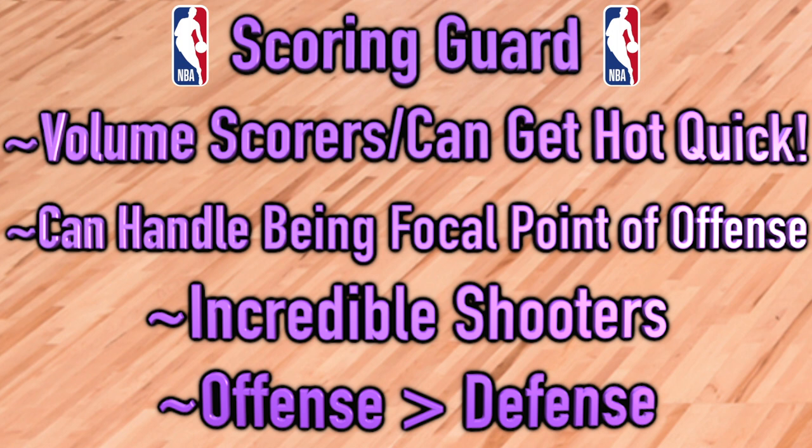Kind of the polar opposite of defensive guards, we have scoring guards. When they're in the game, they can get hot quickly — a walking inferno waiting to happen. Volume scorers, these scoring guards can handle being the focal point of the offense for several possessions in a row. They've got incredible jump shots; all of a sudden you look up and they have 15 points in a six-minute stretch.